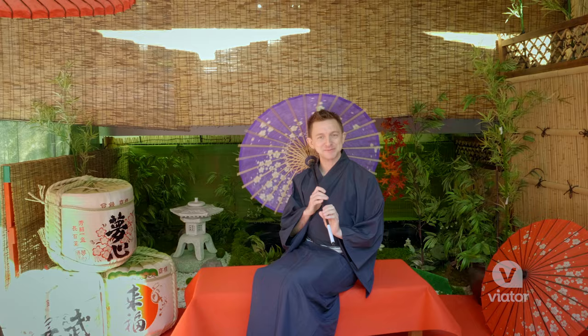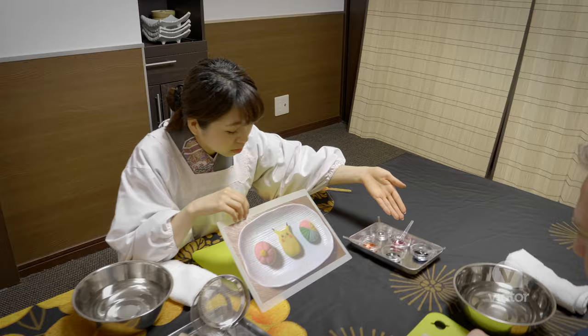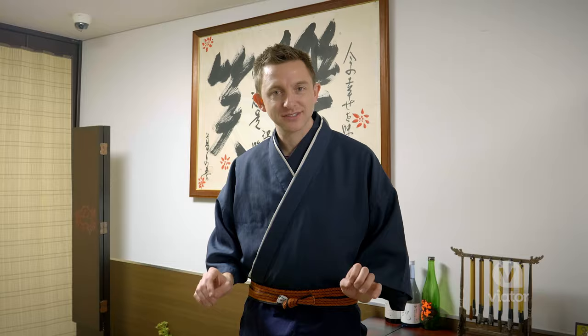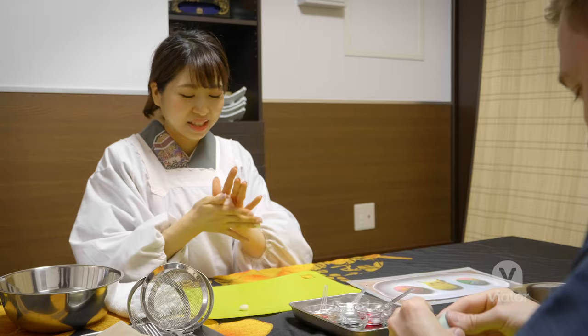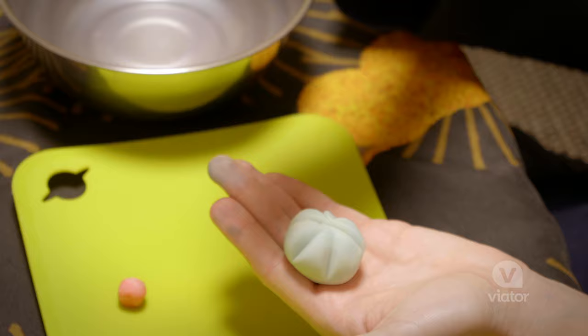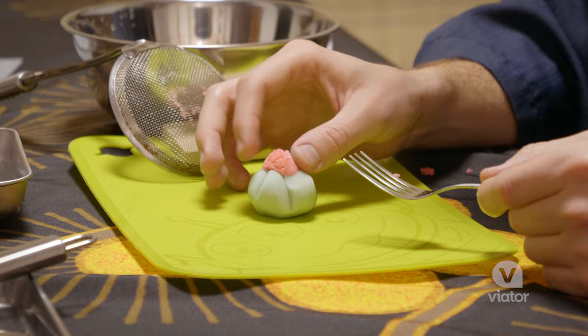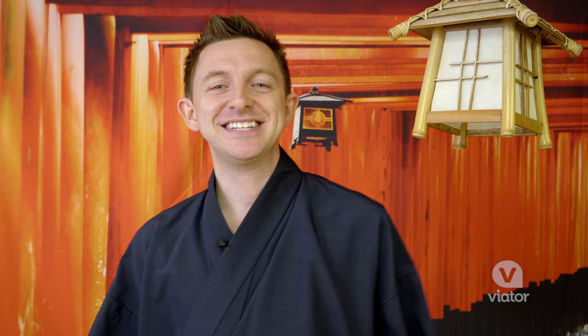There are plenty of opportunities to take photos throughout the place and even dress up as a samurai warrior. Now it's time to learn how to make some Japanese sweets. I think the thing I like most about the Japanese way of doing things is that simplicity can equal such beauty.